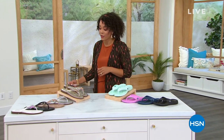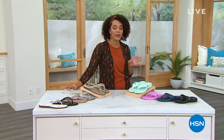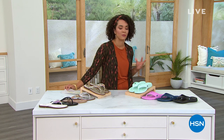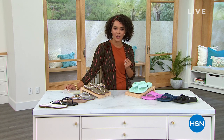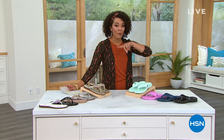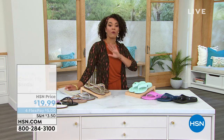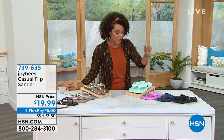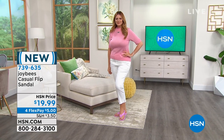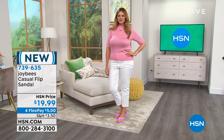We are gonna highlight a brand here that is new to HSN called Joy Bees. If you've never heard of them, it's really just giving you the opportunity to slide into some sandals or shoes that comfort your feet and will keep up with your everyday life. We want to highlight this sandal first by Joy Bees — it is brand new, the first time ever that you will see these on air. And what's really great about them is, well, first the price — less than a $20 bill for these sandals.